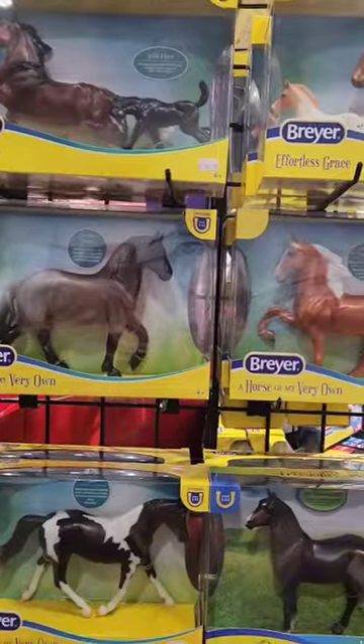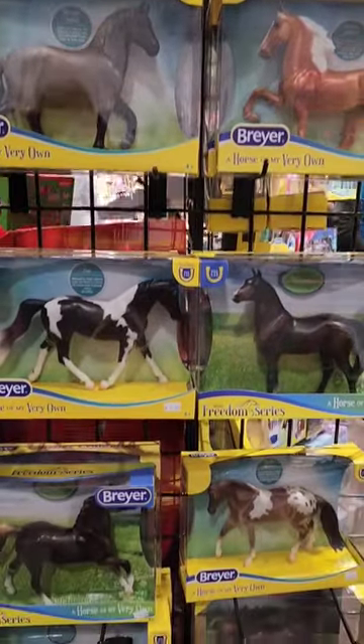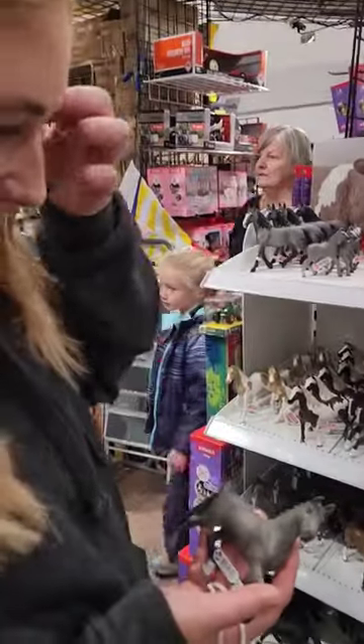Finally we hit the toy store. My kids still really love collecting Schleich. Comment below if you collect Schleich or even if you collect Breyer.